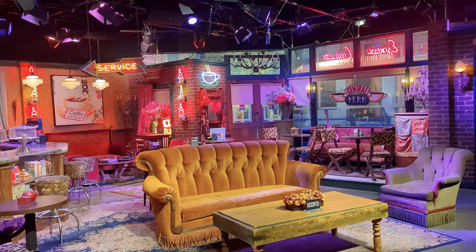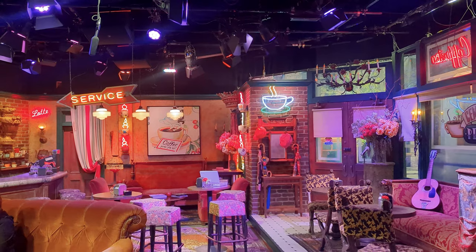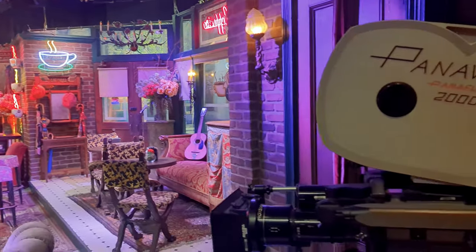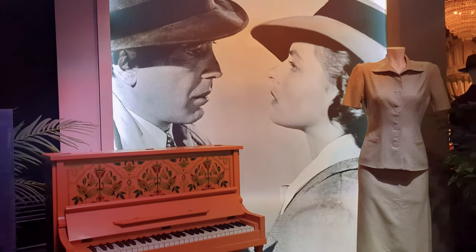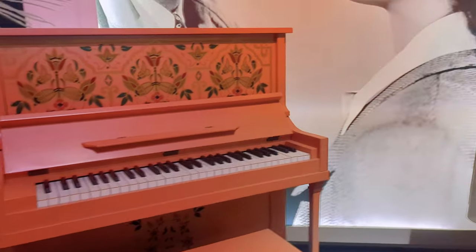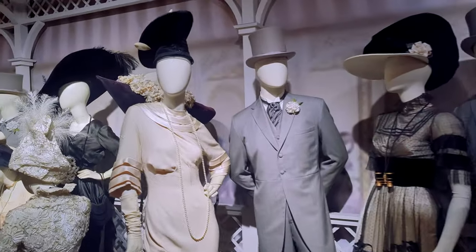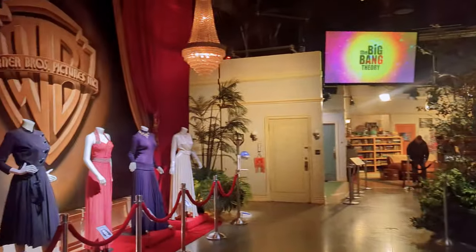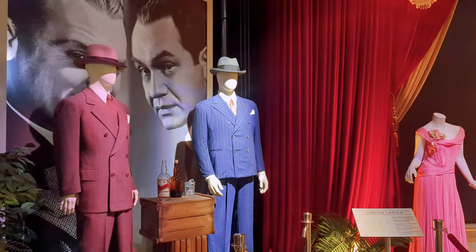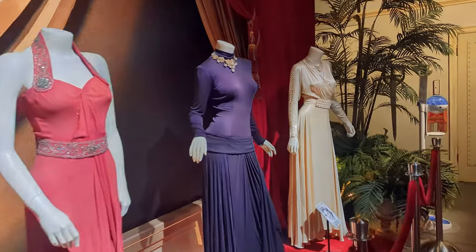Once you're there you can take a seat and have your photo taken at Central Perk — this is the actual set from the series. And for the classic film lovers, you'll find a ton of props and things from classic films including My Fair Lady. It's amazing to see these leading lady costumes, the leading men, and everything from this iconic era of film.